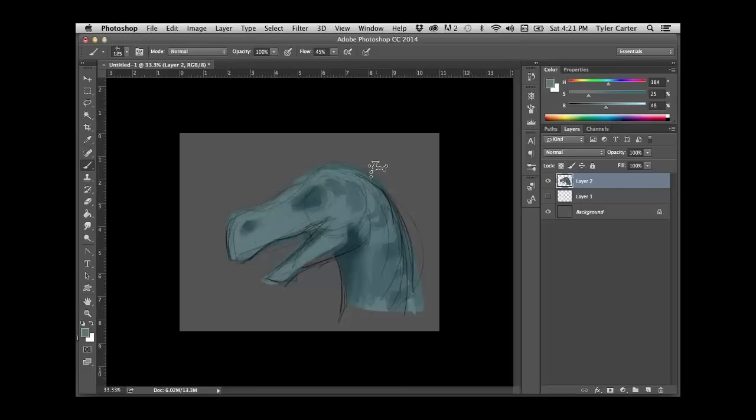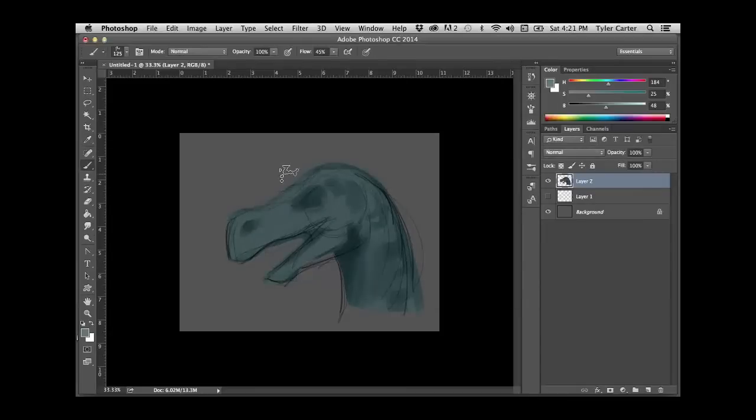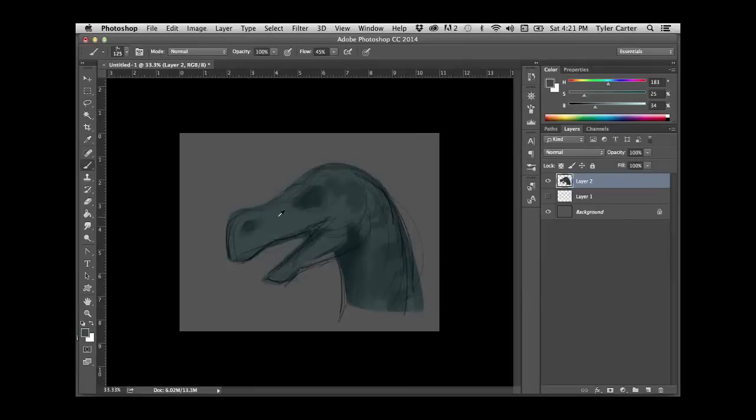We have someone in the chat that says they loved your recent series of the Wasatch Mountains — it was super inspiring and they loved the color and the shapes. That's from Nicholas. Thanks, Nicholas. Those are a lot of fun — that's a fun series. I'm trying to make a book with all of those before CTN this year.